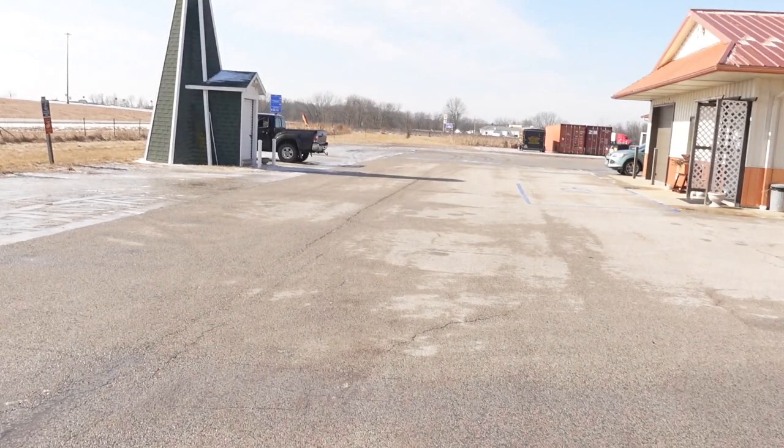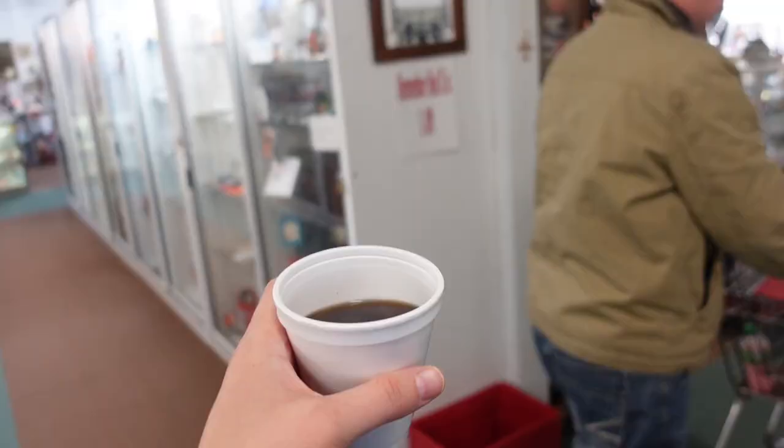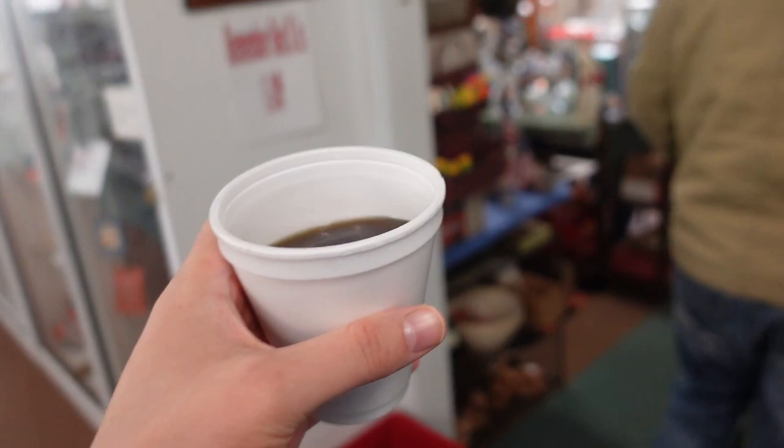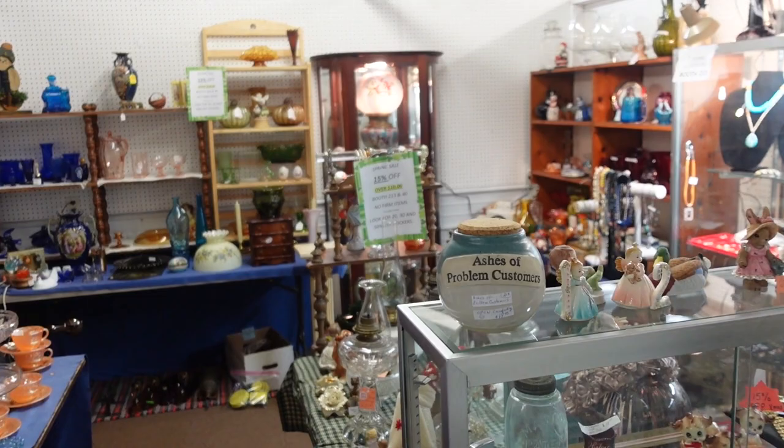Hello, it's Jeffrey with Real Nifty Vintage. Today I'm here at Lighthouse Antique Mall — they've got a lighthouse there just for decoration. Aaron's still trying to get out of the car — he was eating a cookie. I've got my coffee and we are ready to go. This is under new ownership too, I just found out. There's a spring sale, 15% off.